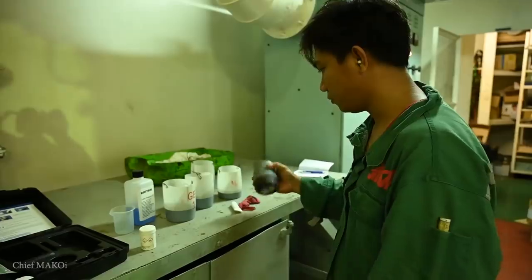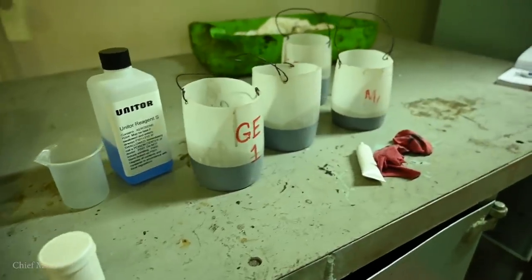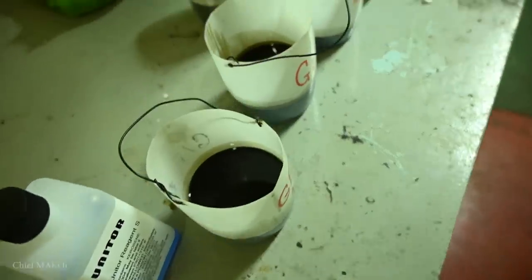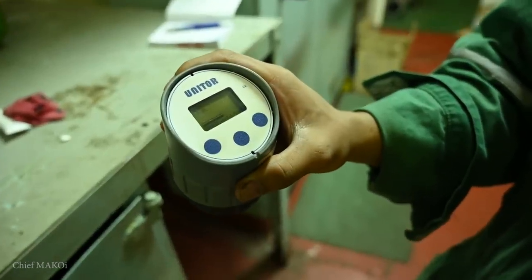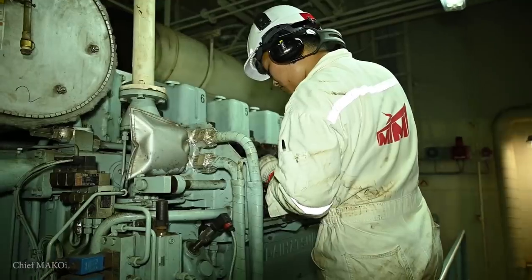Now I'm here at the engine room — let's see what the guys are up to today. Whenever the ship arrives at port, the crew usually becomes busier. The deck officers and crew are focused on cargo operations, while the engineers take the opportunity to carry out maintenance during this time when the main engine is not running.